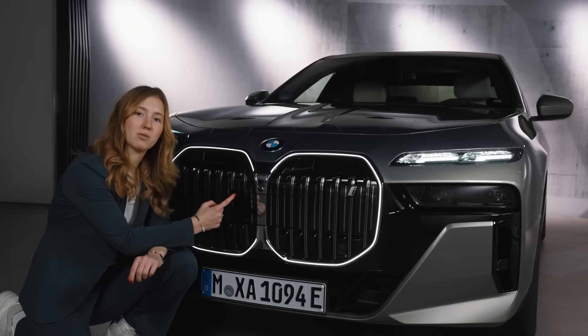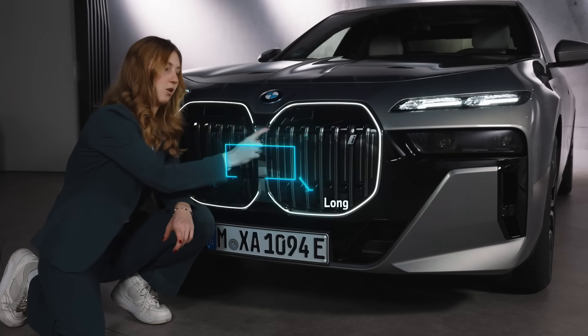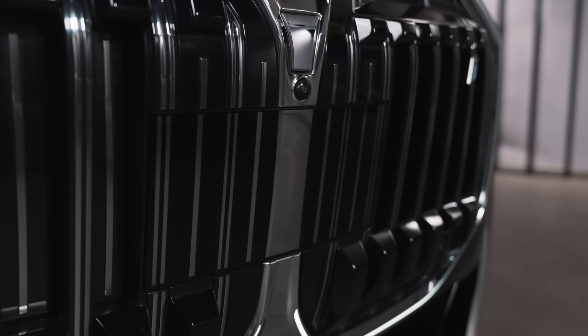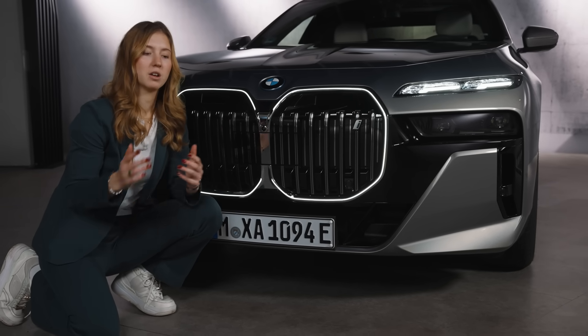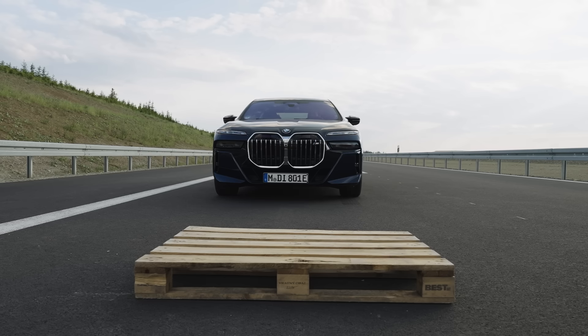First, check out the front-view camera — it's sitting right here in the middle, but next to it is our long-range radar. This thing right here can see further than you do, up to 300 meters. But it's not just about distance; it's doing vertical and horizontal recognition. So whether it's a pedestrian crossing the street far ahead or a car suddenly braking in front of you, you're covered from every angle.